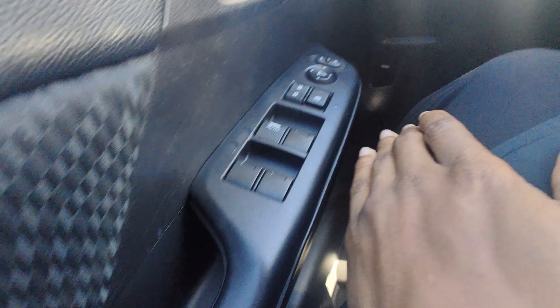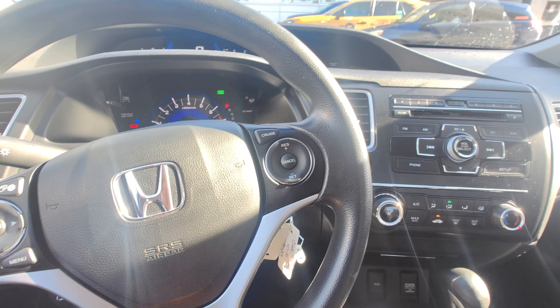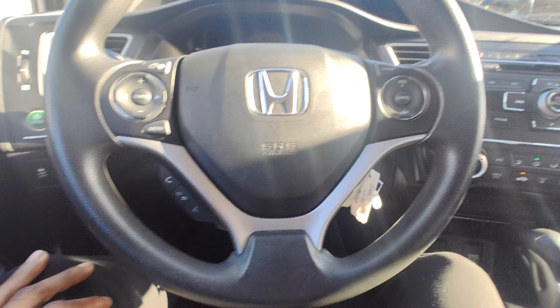Here's the economy mode to help you save gas, automatic driver's side window, mirror controls — powered — lighting controls right here, hands-free voice controls as well as cruise control, beautiful steering wheel still in amazing shape as you can see.